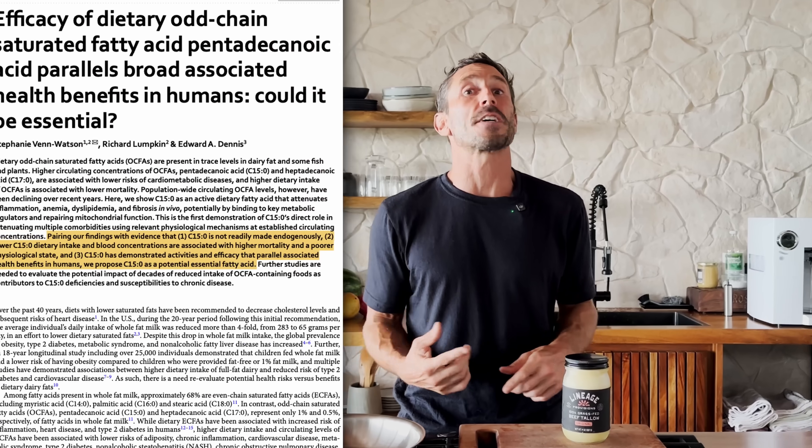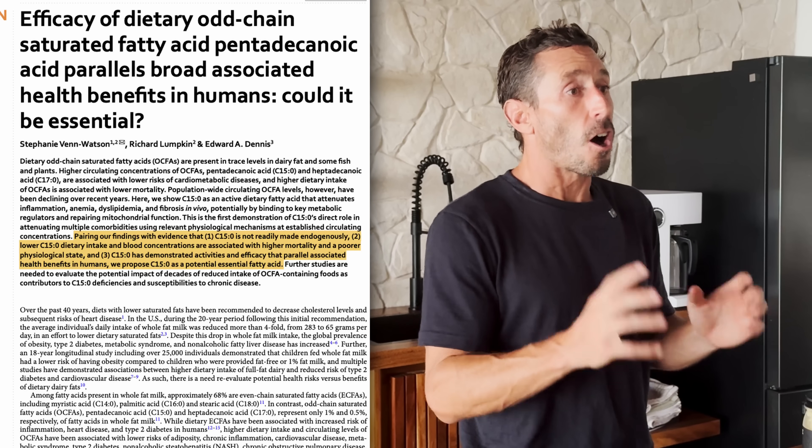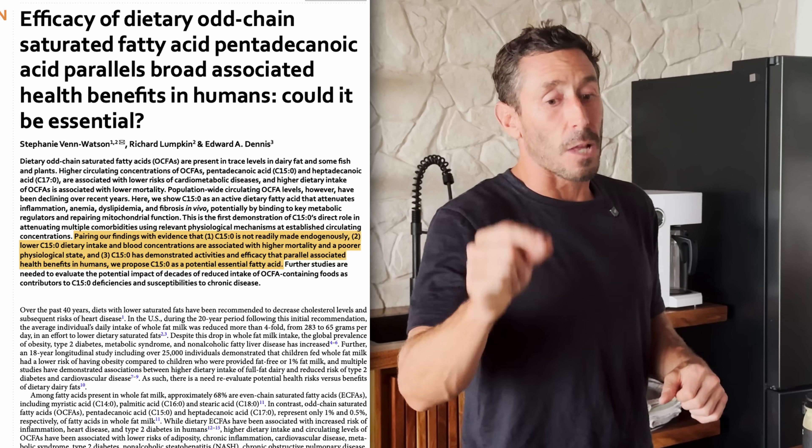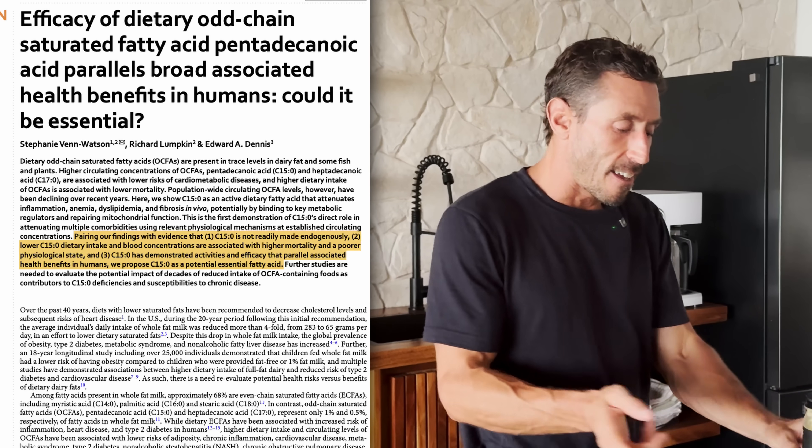The last thing I want to tell you about tallow is the odd-chain fatty acids: C15 and C17 — pentadecanoic acid and heptadecanoic acid. These are consistently associated in terms of blood levels with improved outcomes in humans, and they're found in dairy fat and tallow. So many reasons to prefer tallow as a cooking fat.